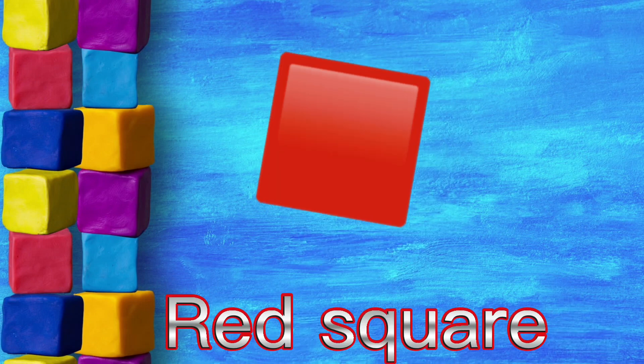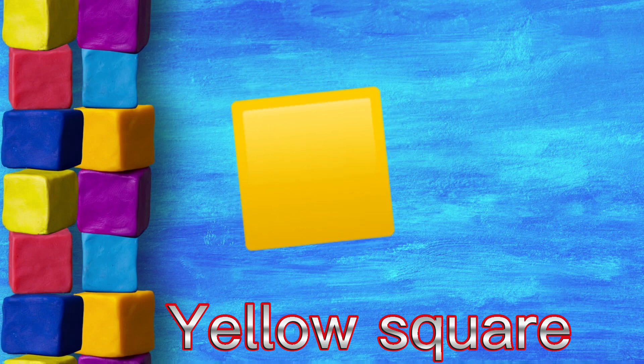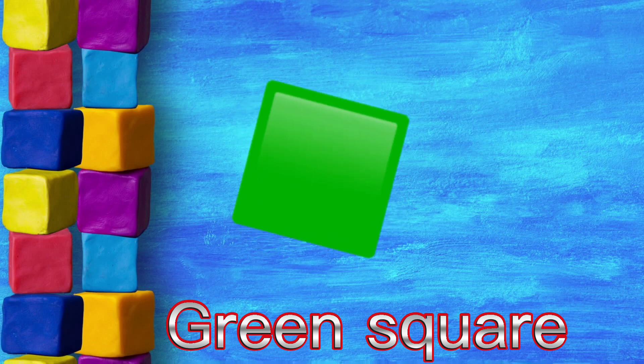Red square, orange square, yellow square, green square, blue square.